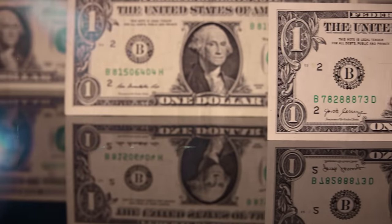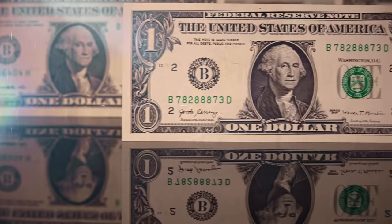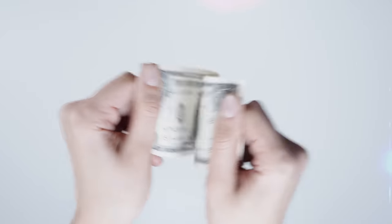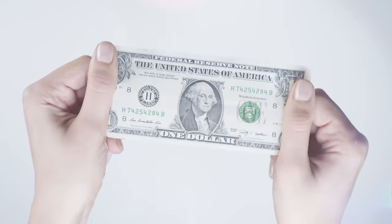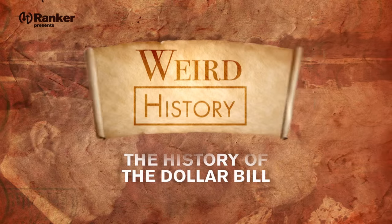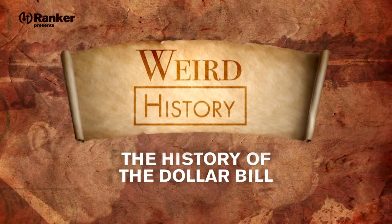For over 200 years, the official currency of the United States of America has been the almighty dollar. But how did it come to be our legal tender? And why does the dollar bill look the way it does? Today we're going to take a look at the history of the dollar bill.